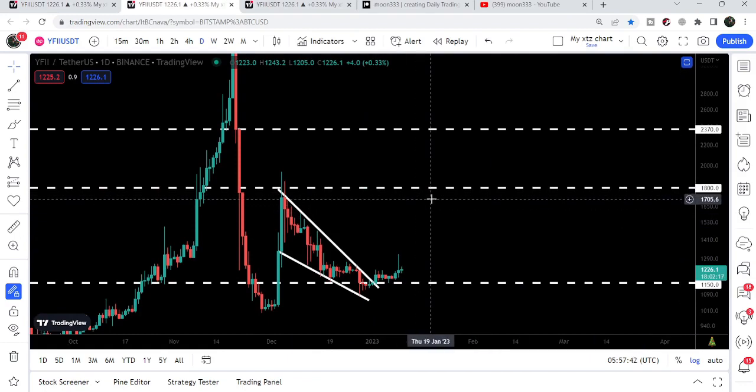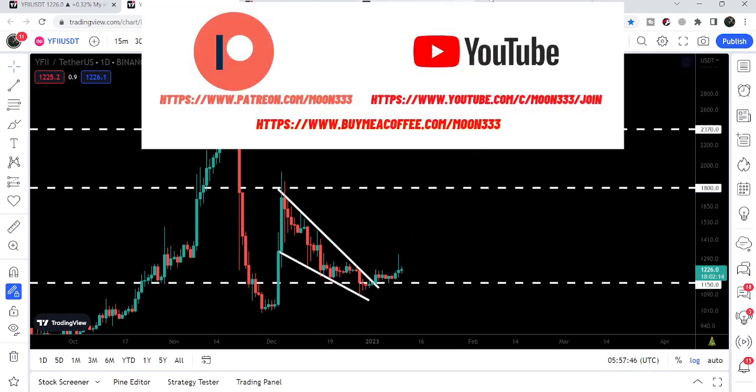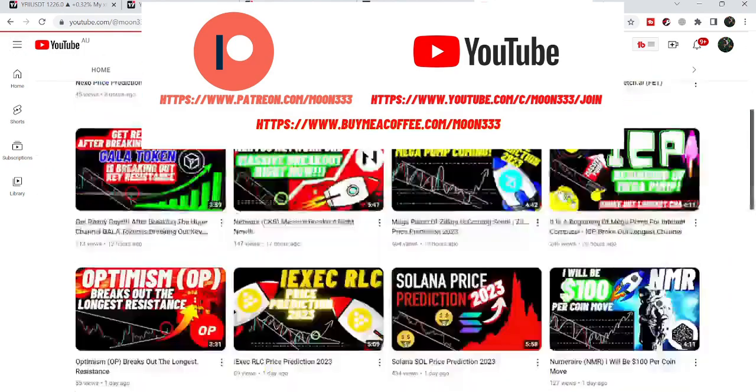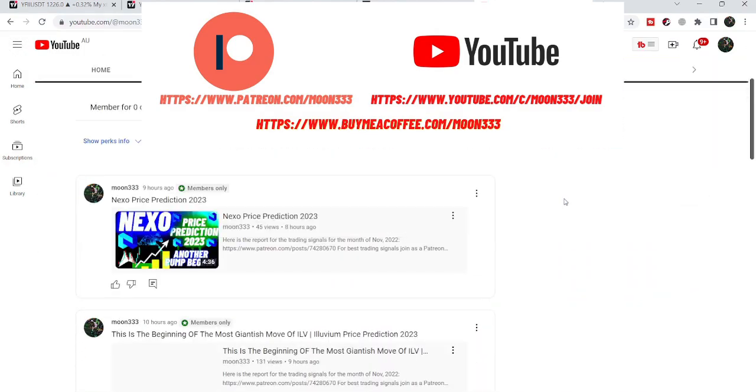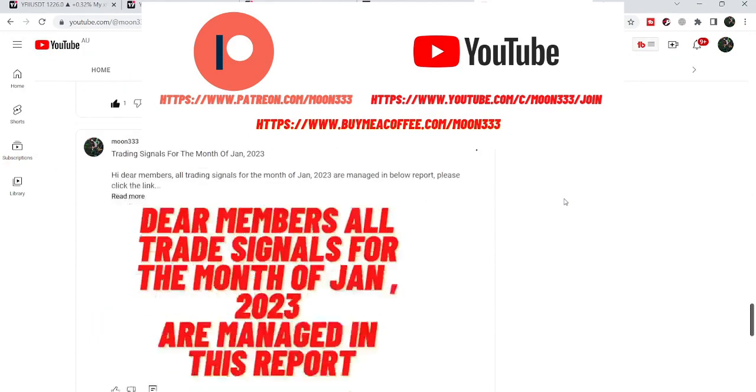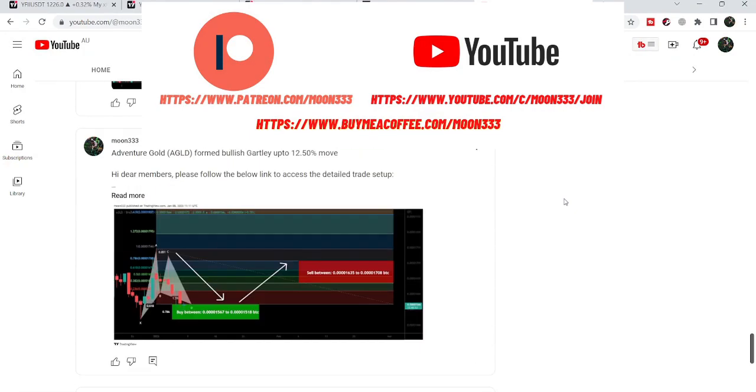Before starting this analysis, if you are not subscribed to my channel then do subscribe for more trading signals. You can also join me and support me as a YouTube member or as a Patreon member, because here I'm sharing different trading signals for you. You can find the link to join me in the video's description.